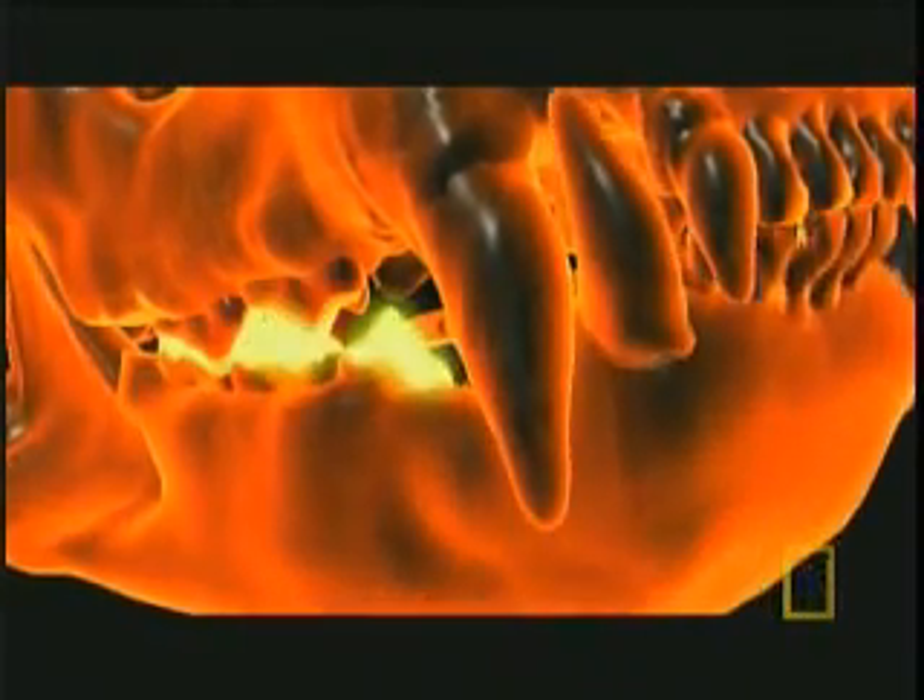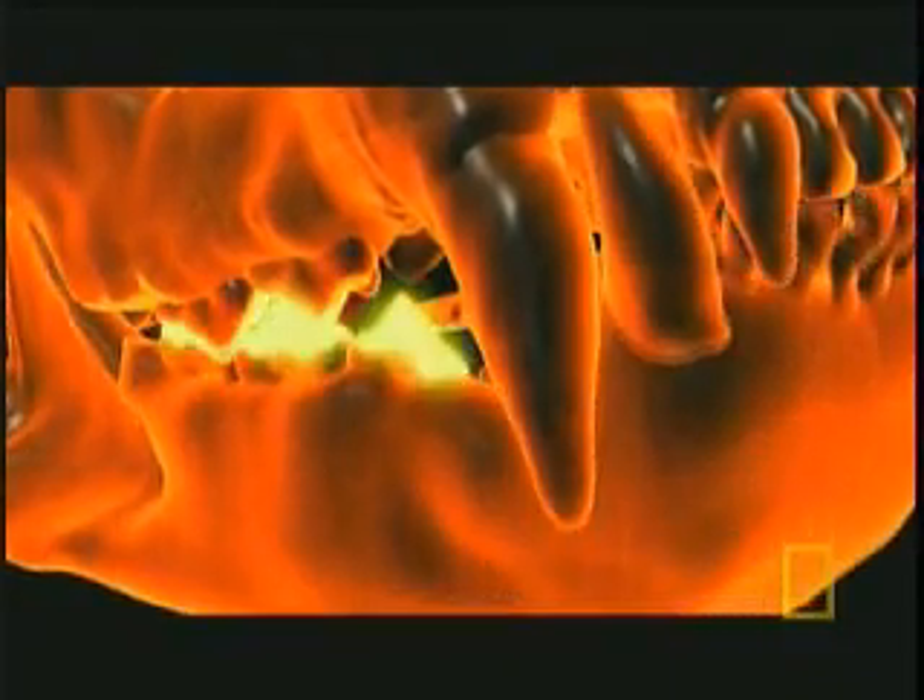Carnassials can't chew or grind, because a cat's jaws can't move side to side like ours do — they're only able to go up and down. The upper and lower carnassials never actually meet. Instead, they slide right by one another like a pair of powerful scissors, shearing off another meal as they go.